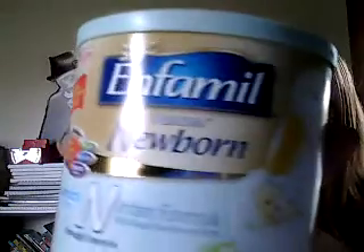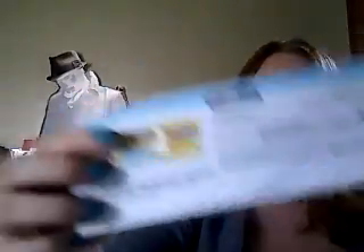From Enfamil — not Similac, completely different — I got some formula. I got the Gentle Ease formula and then the Newborn formula. In addition to both formulas they sent me four-dollar-off coupons for those.